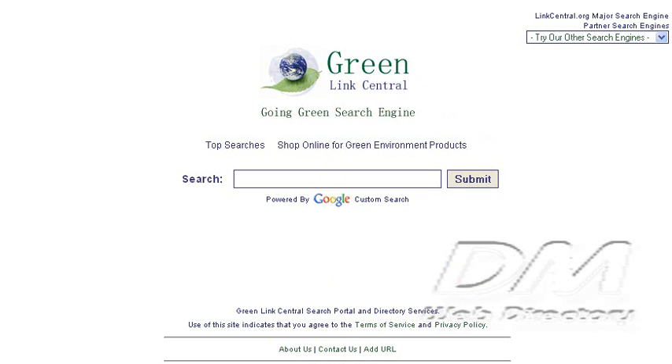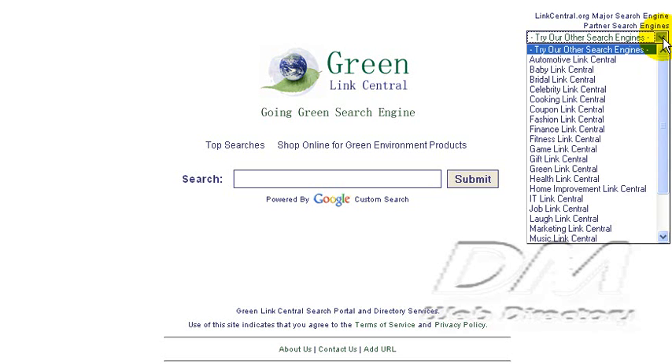At the top of the page, in the upper right-hand corner, you'll also find a list of other niche search engines that these guys run, which is pretty cool, such as a cooking search engine, fitness, game, gifts, and so on.